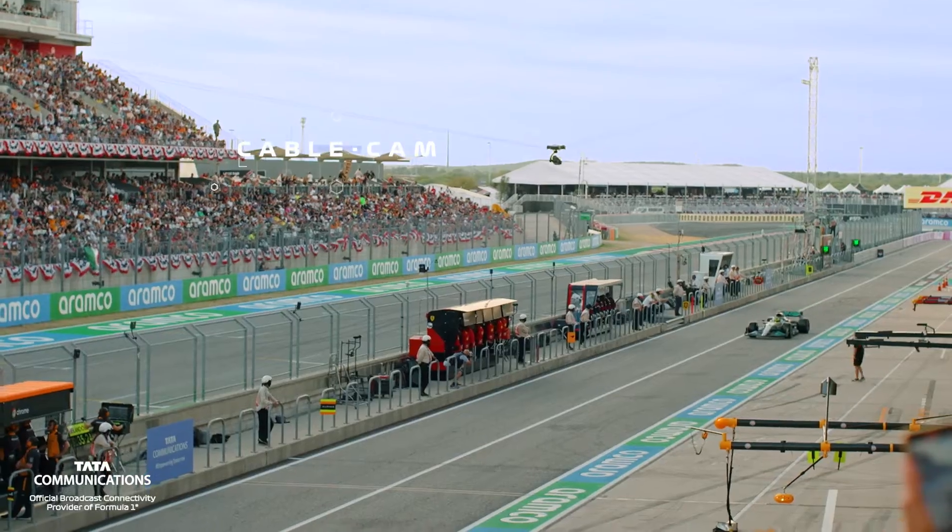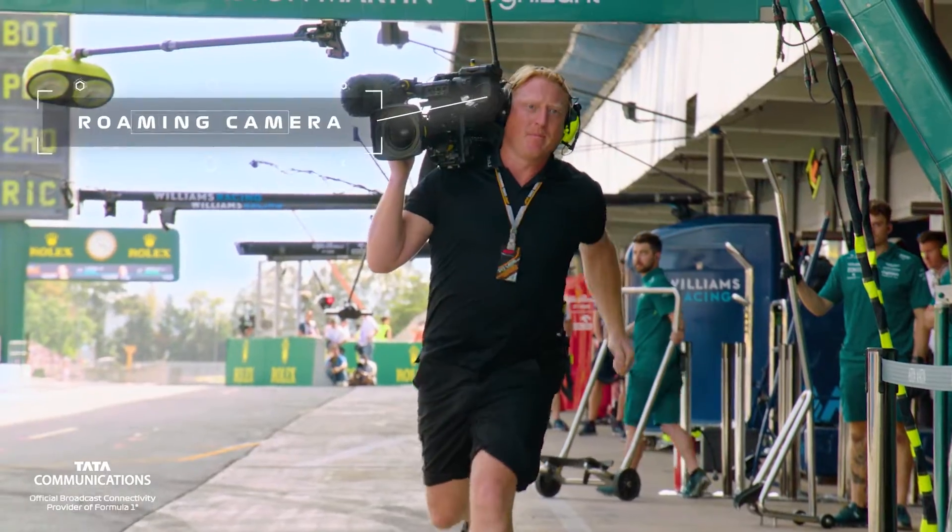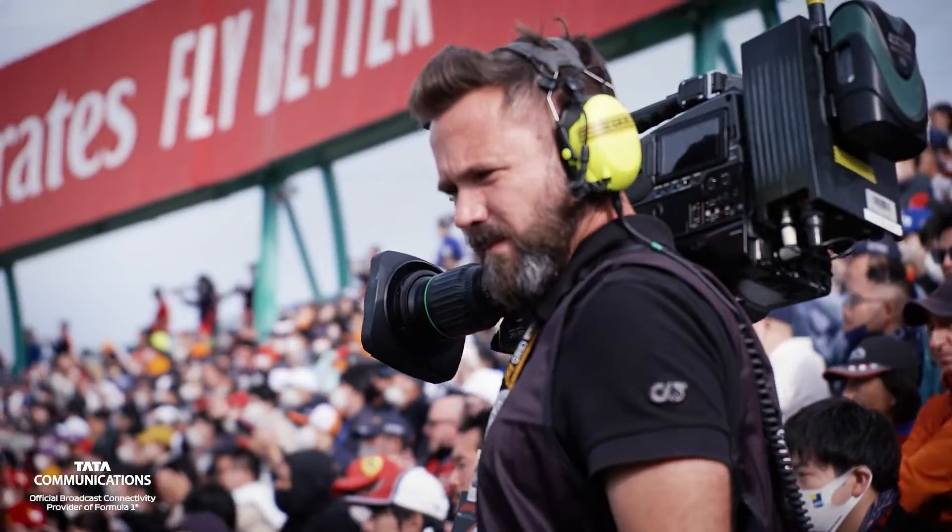Back in the pits, the cable cam is there to follow every pit stop, while five roaming cameras are on the ground capturing reactions.